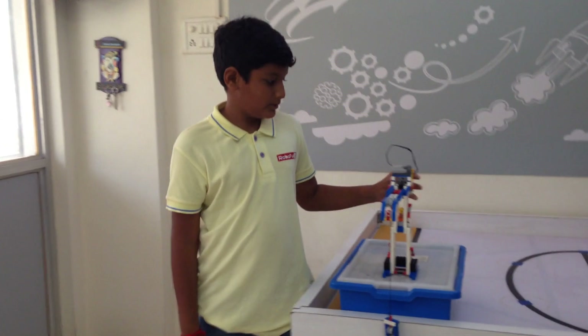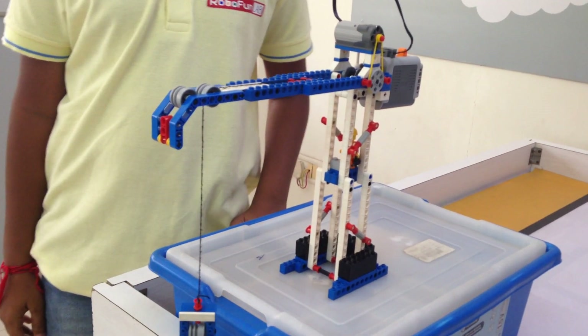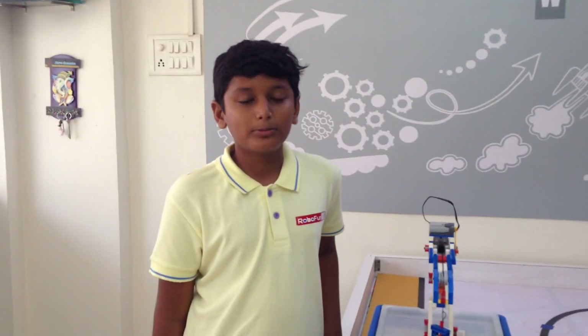Let's try with one pulley. In one pulley, the time is less but the effort is more.